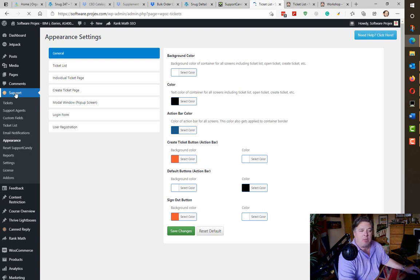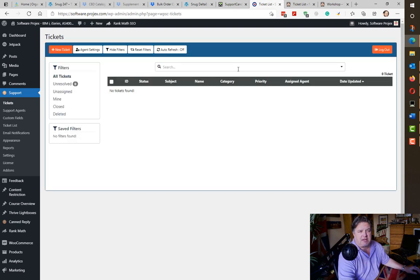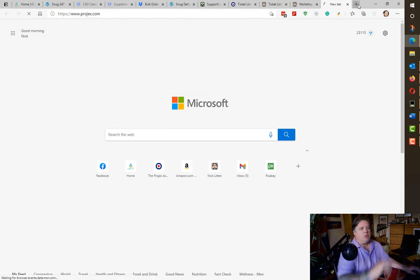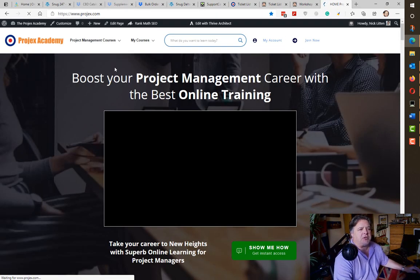On the software projects website it's very simple — you can see it's Ajax-based. There are actually no tickets on this one, so let's go and look at a live example. We're going to look at Projects Academy.